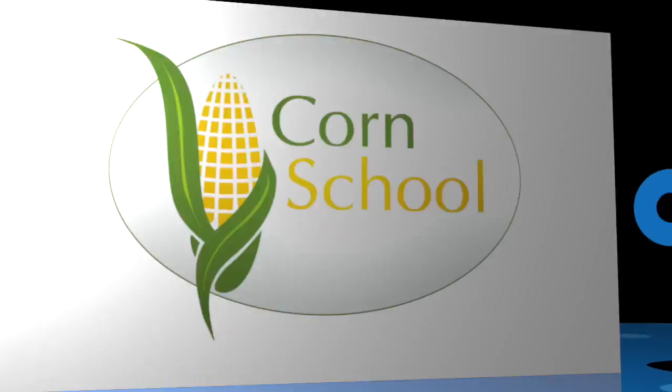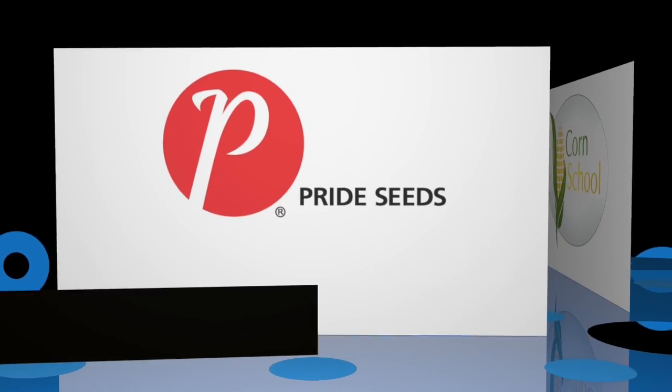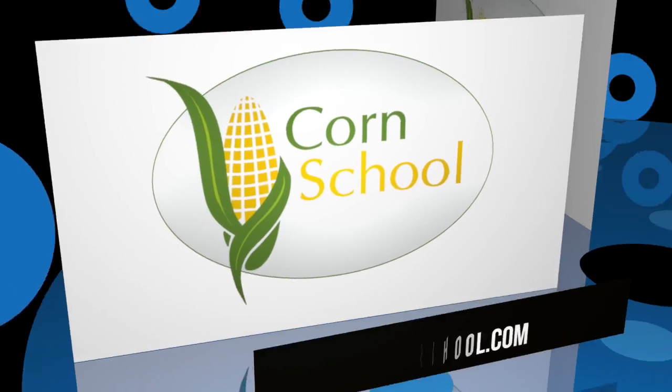The Corn School is brought to you by BASM and Pride Seeds. Great Agriculture comes to you today from the University of Guelph where we're joined by Dr. Fred Below from the University of Illinois. We're here at FarmSmart 14 and you just finished your presentation, Seven Wonders of High Corn Yield. I want to run through those seven key factors, but you talked about some prerequisites that need to get done first.